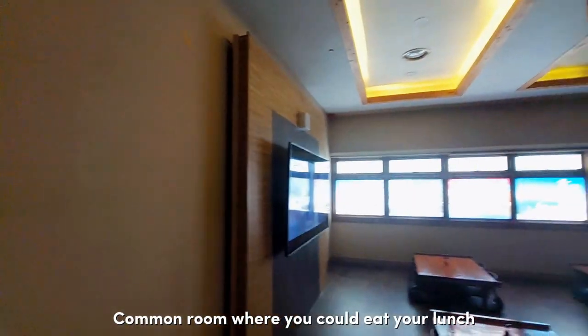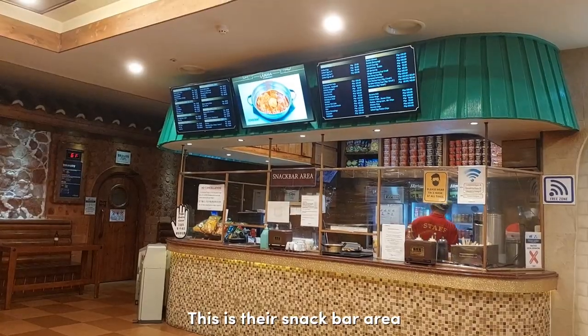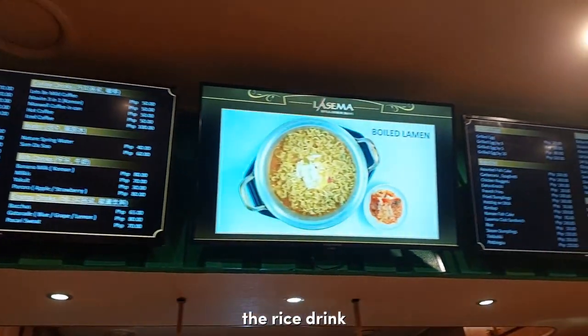There's a common room where you could eat your lunch, dinner, and watch K-dramas too. This is their snack bar area — lots of food options: ramen, mandu, tteokboki, fish cakes, and sikhye, the rice drink.